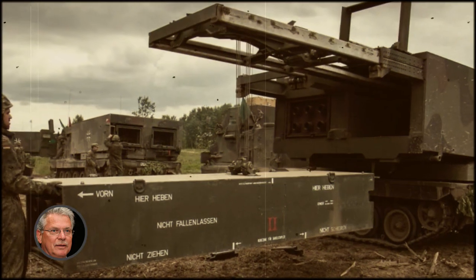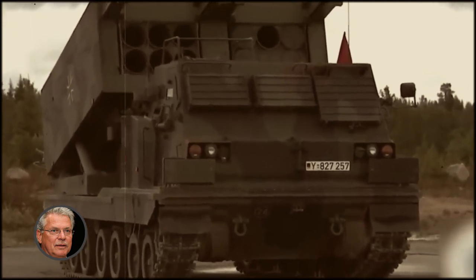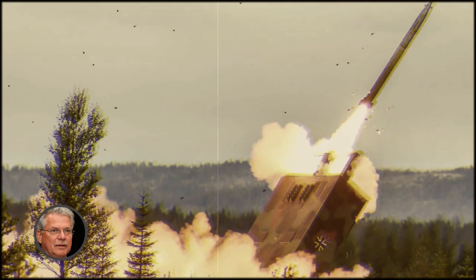Thanks to Germany and personally to my colleague Minister of Defense Christina Lambrecht for these systems. Our artillerymen welcome the German partners, the Ukrainian defense minister said.